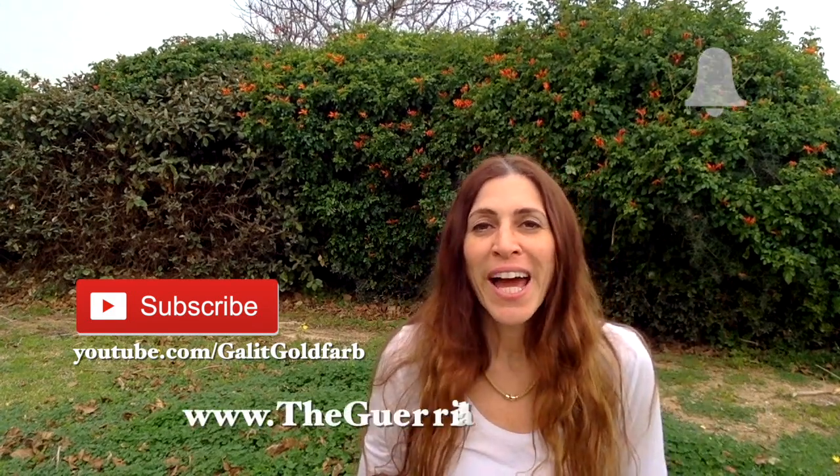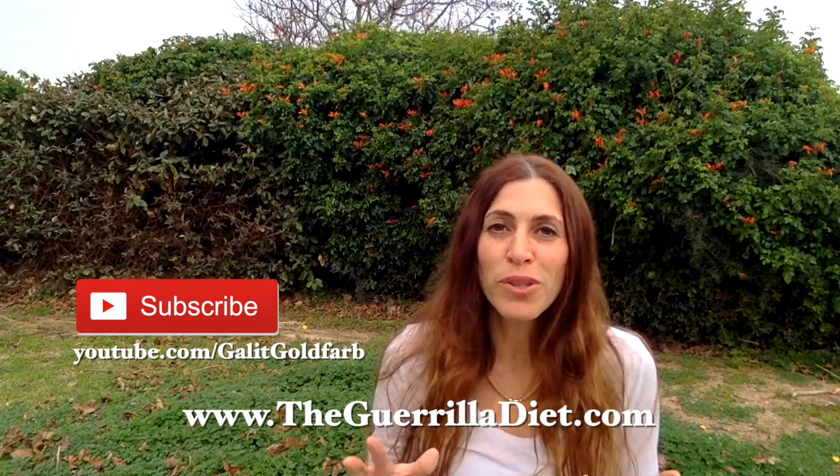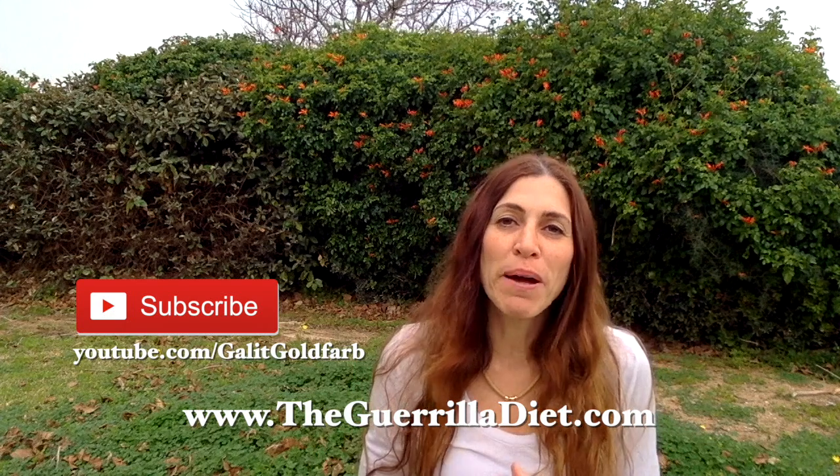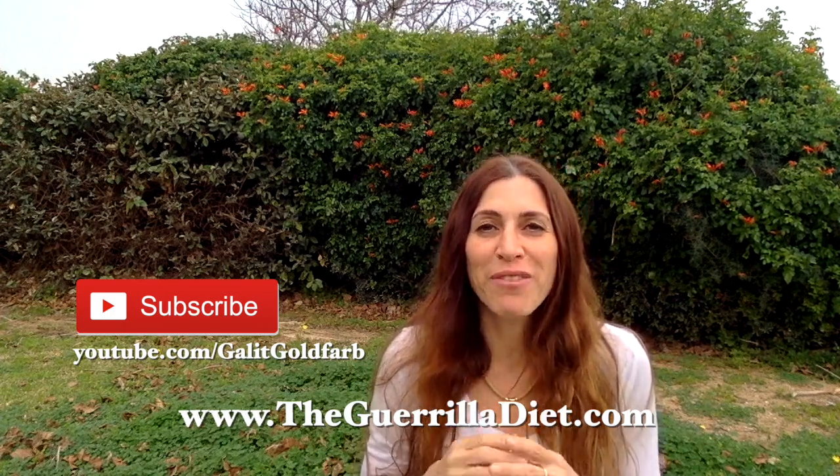I hope you liked this video. If you did, give it a thumbs up. Please subscribe to my channel and press the bell for notifications, as every week I make a new video with much helpful information — everything to do with nutrition and health. Also visit my blog at www.thegorilladiet.com. Thank you very much for joining.